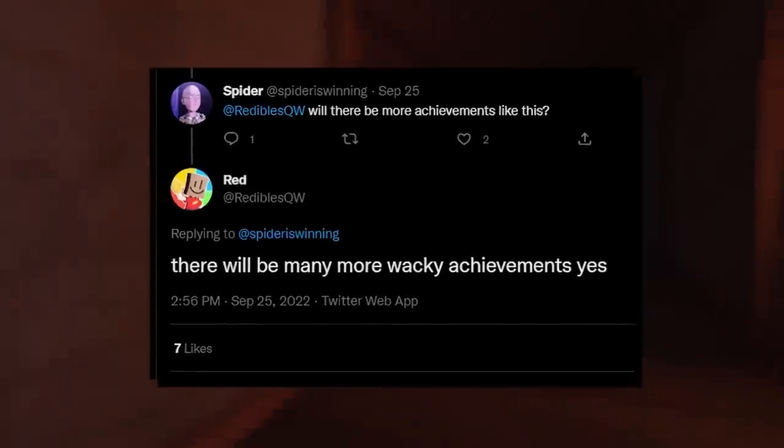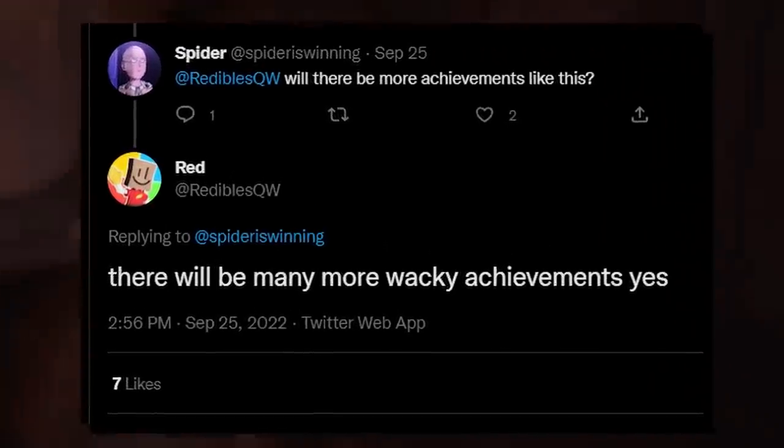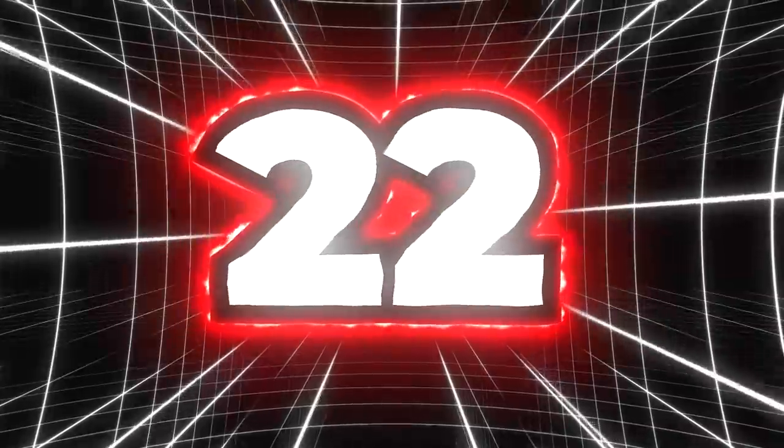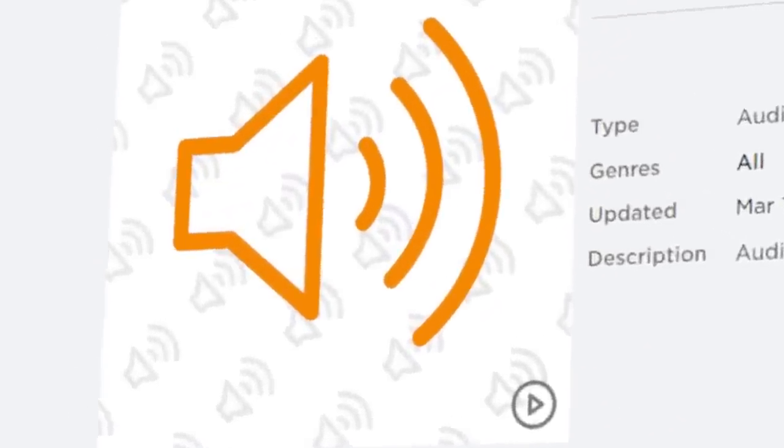Number twenty: it has also been confirmed that many more achievements, beyond the current ones within the game, are to be added with this next update — again confirmed by Readables. Number twenty-one: sunroofs are going to be added in this next update, which will improve lighting for darker rooms. Currently there is no structure similar to this in the game.